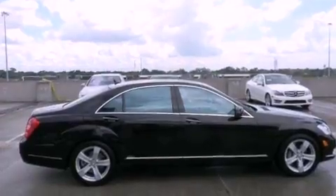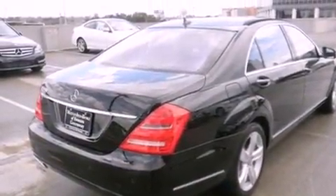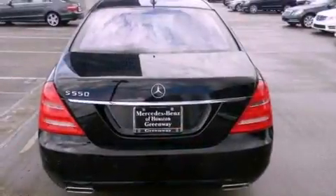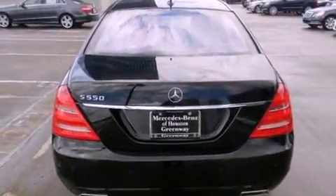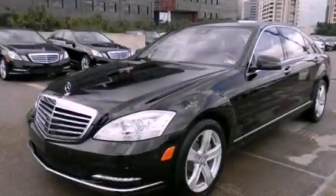Its top features include Distronic Active Cruise Control, Lane Keeping Assist, Power Rear Side Window Sunshades, and Blind Spot Assist. This vehicle is sure to sell fast. Call and arrange your test drive today.